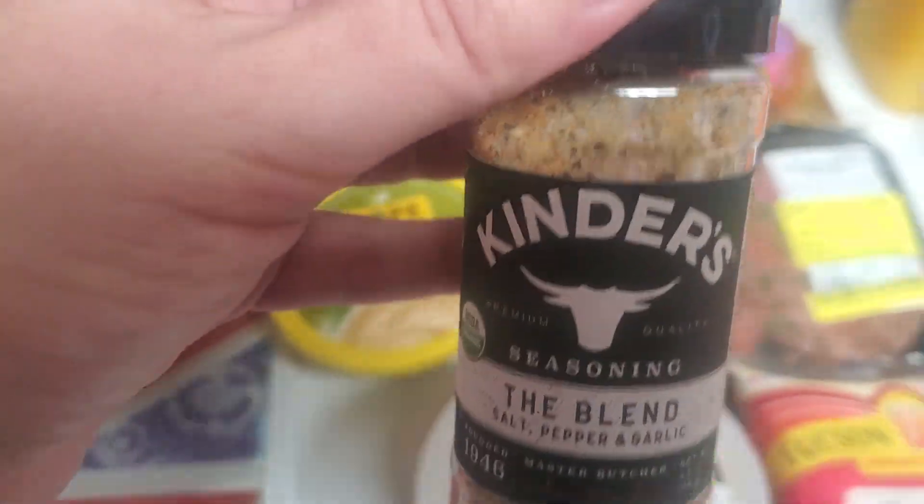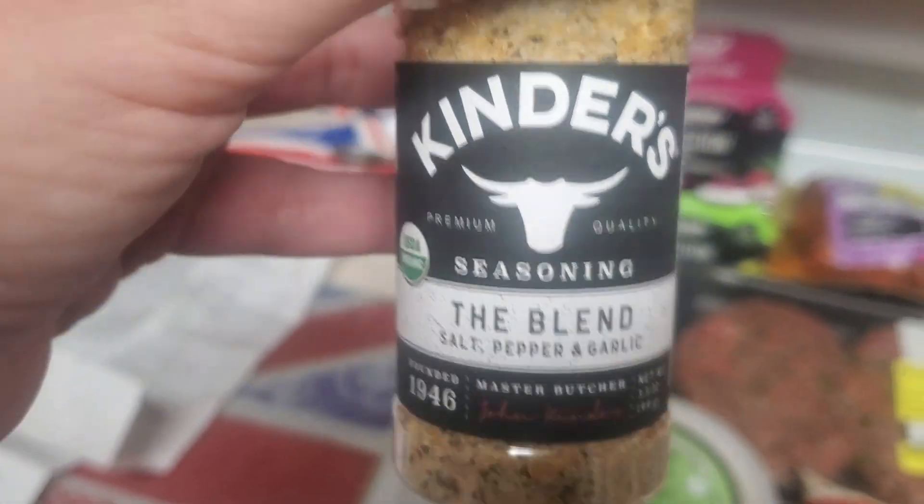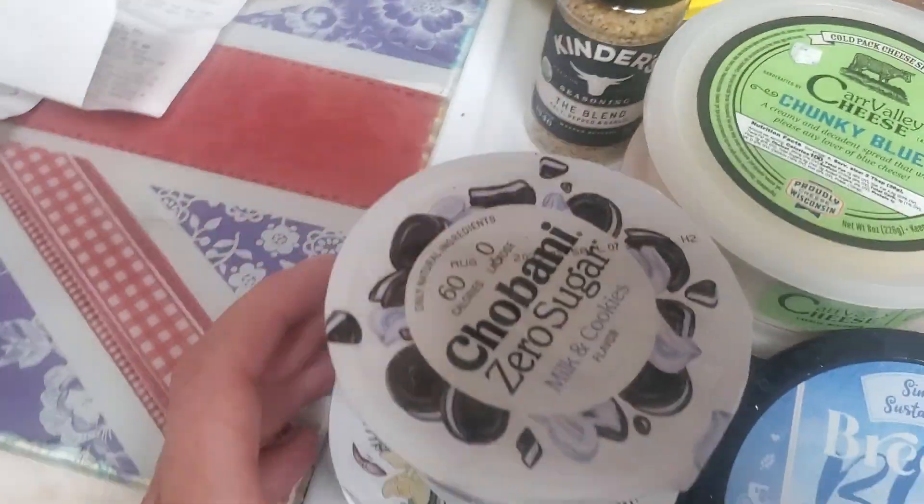I've been looking for this Kinder's flavor. They don't have it at Costco — they have the one with lemon. I just wanted the Salt, Pepper and Garlic blend. It was on sale for $2.49, even though it's a really small one, but I picked that up.